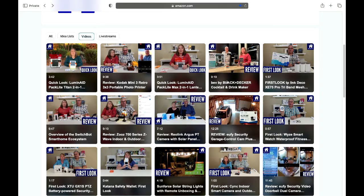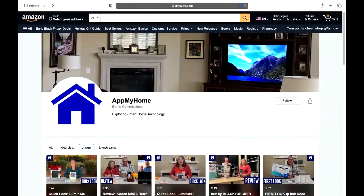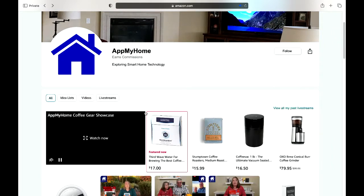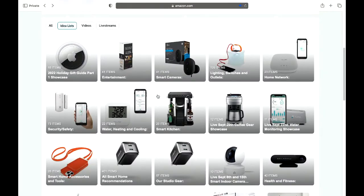We recently covered LuminAID and the Black & Decker BEV. You can come to our storefront and watch the videos to see the products in more detail. We also keep idea lists on our storefront — everything we're going to talk about today is in that Holiday Gift Guide Part One, the very first idea list. If you want to come back and check these products out again, you can find them all right there.